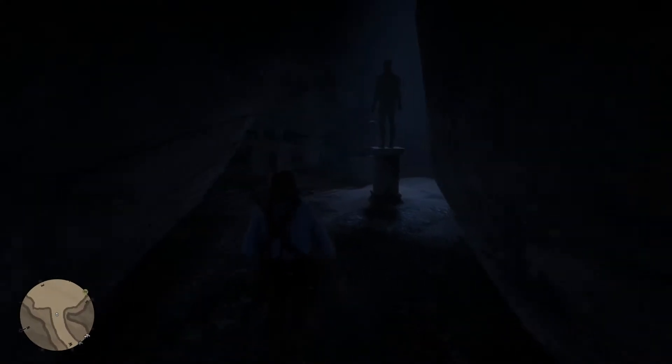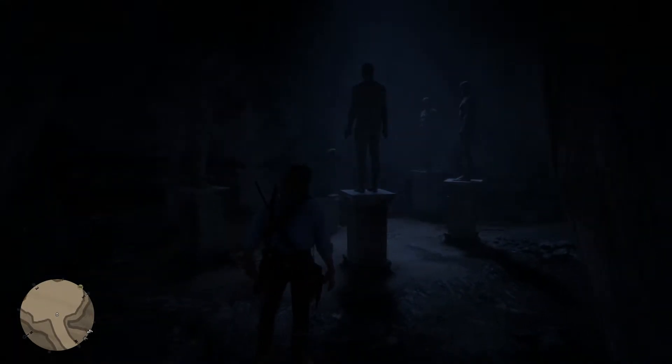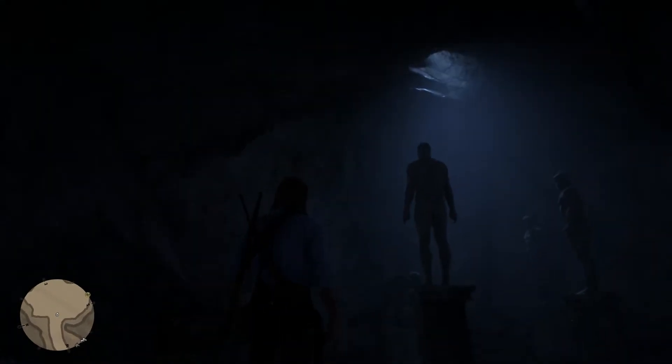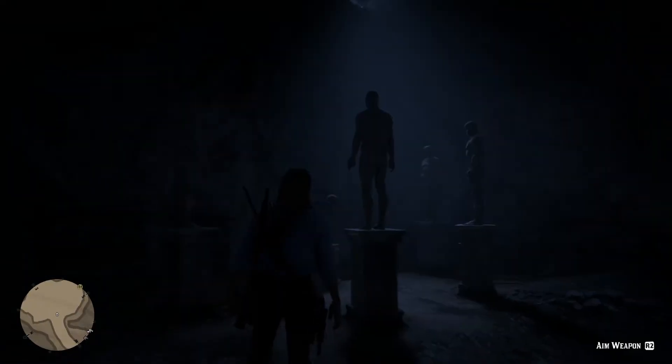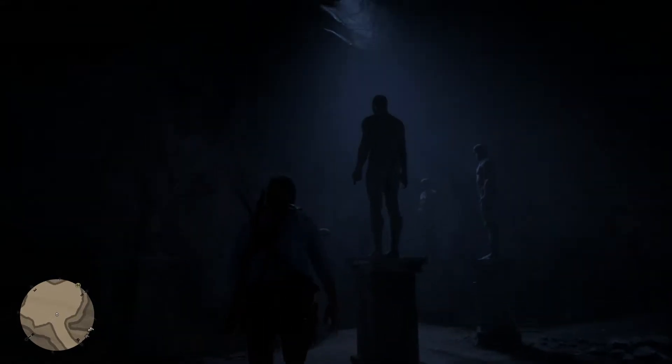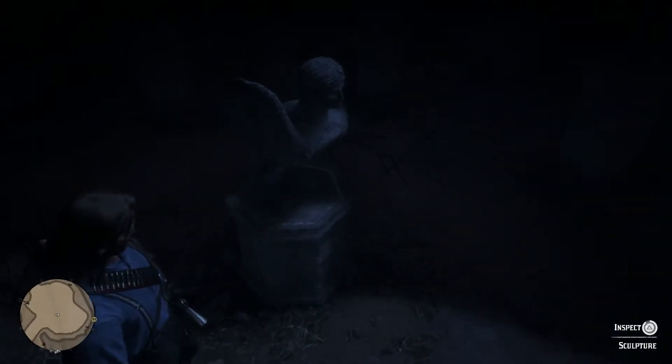But there you have it, and then right here when you walk in you can see a whole bunch of statues. I gotta say it is very, very creepy at this time of day — I should have waited to do this at the end of the day because this is just kind of creepy, honestly. This dude is flipping me off. I'm gonna go ahead and inspect this sculpture real quick.